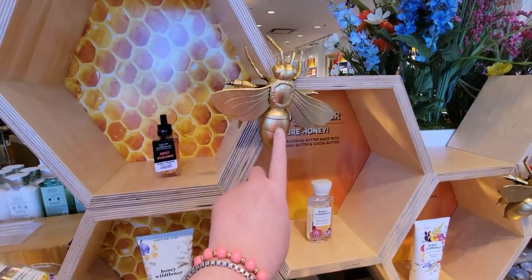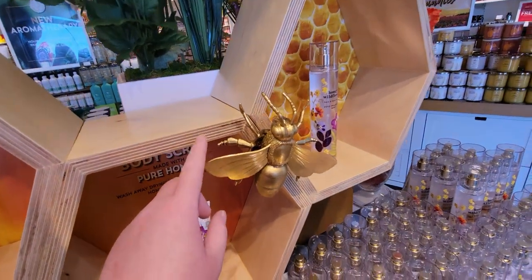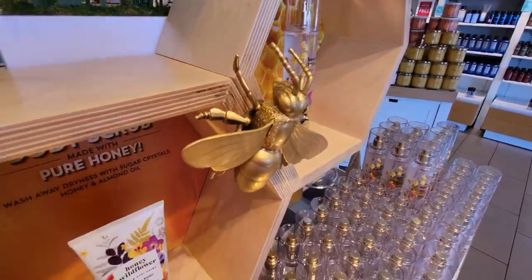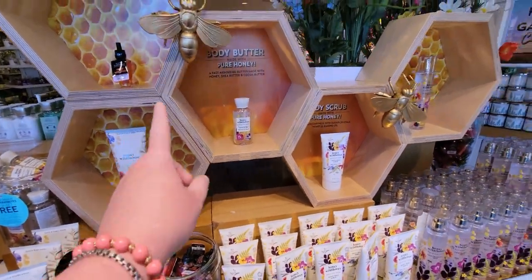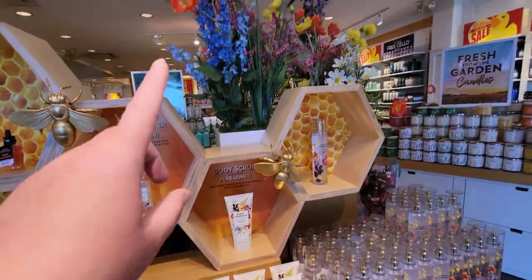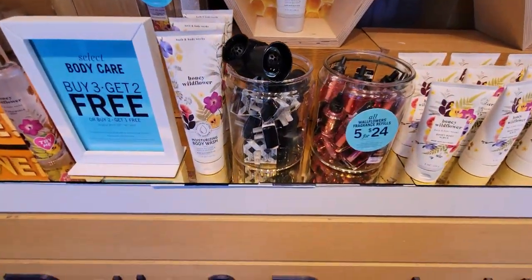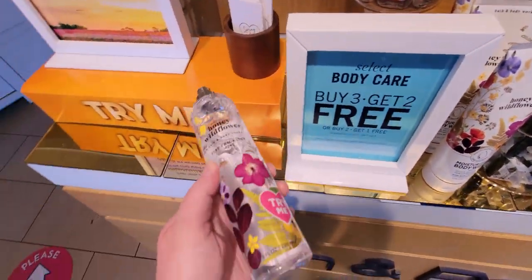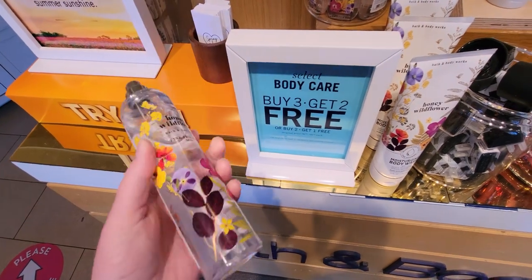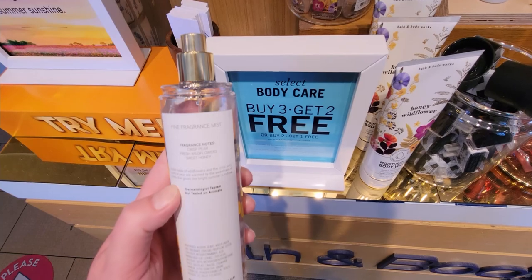Isn't this really cute with the little gold bees? I would definitely buy those if they were for sale — so precious. The honeycomb display is a really cute effect they added, along with little wildflowers in the back. They also did gold mirrors, which I thought was really cute. It has a spring vibe to it.